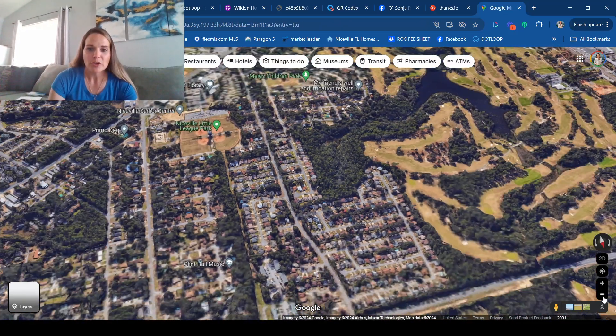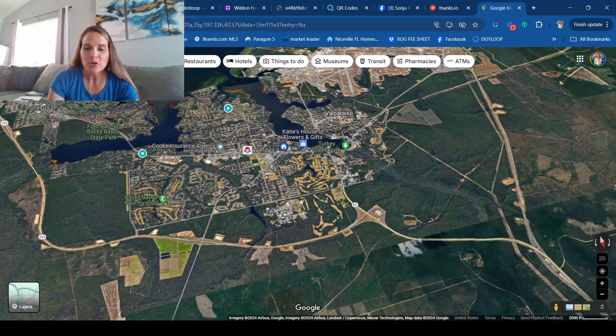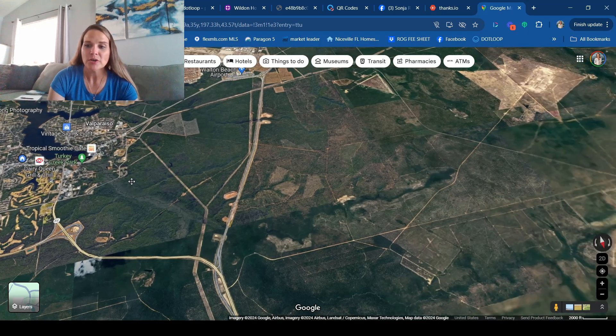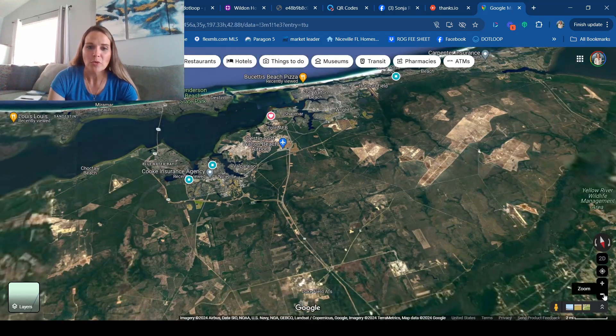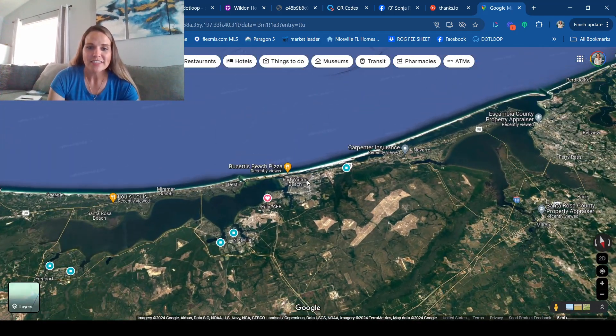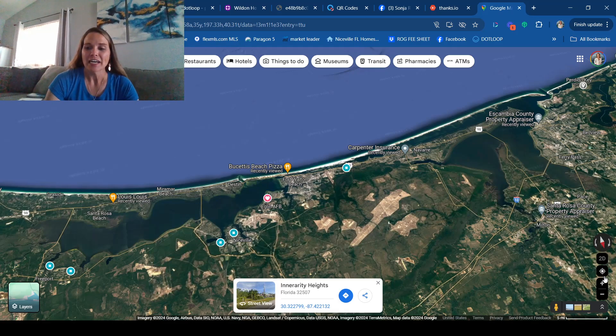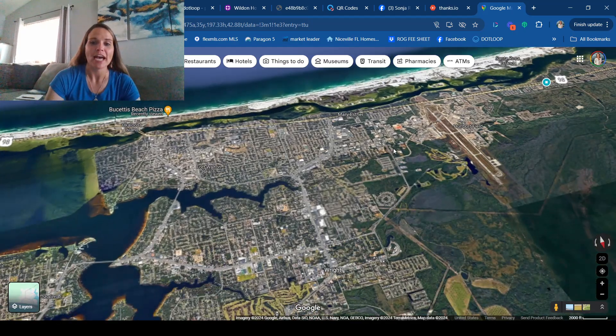When you're looking for a condominium, Niceville is not the biggest place for them, though you can find some townhomes in Valparaiso. If you're looking for condominiums, look toward the water. Destin typically has a lot of condominiums. Miramar Beach has some. Fort Walton Beach, Okaloosa Island — all along that stretch there are a lot of condo and townhome options. When you're right on the water, you'll see more condominiums because you can fit more people per square foot on expensive waterfront land.